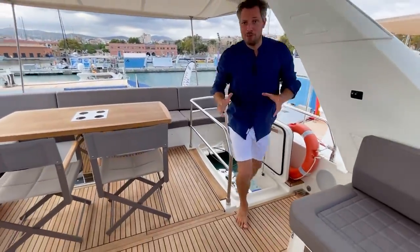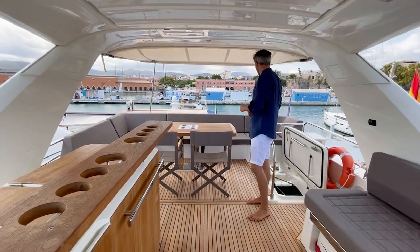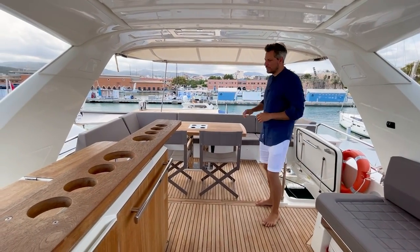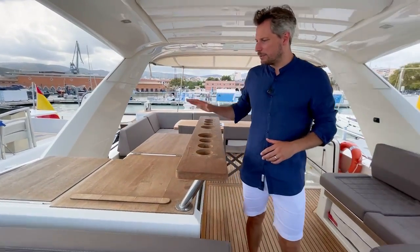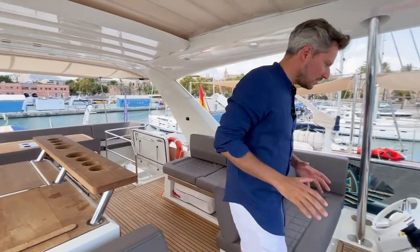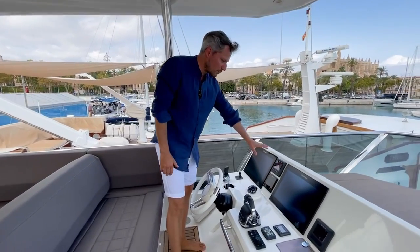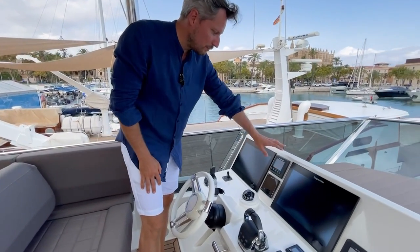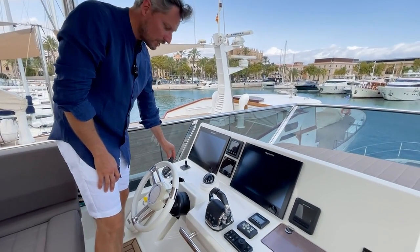Coming up to the flybridge, it really has everything you need. You have a spacious dining table with a sofa arrangement. The bar offers everything you could wish for — an ice maker, a grill, a sink. At the flybridge helm station you have the latest Raymarine touchscreens, Volvo Penta engine displays, autopilot, and the Volvo Penta joystick control.